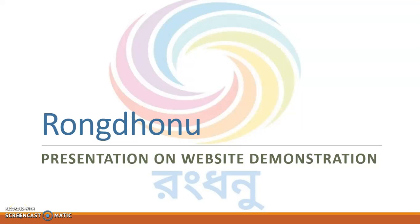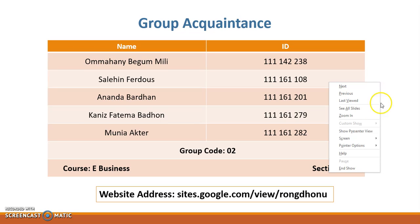Hi sir, I am Mihani Magumili. On behalf of my team, I would love to thank you for giving precious time for watching our third video recording presentation on website demonstration. Here is our team members, their name and ID.